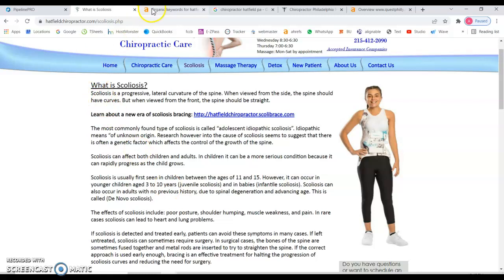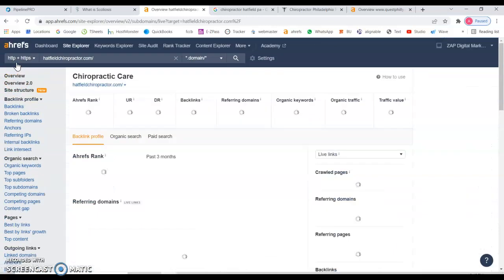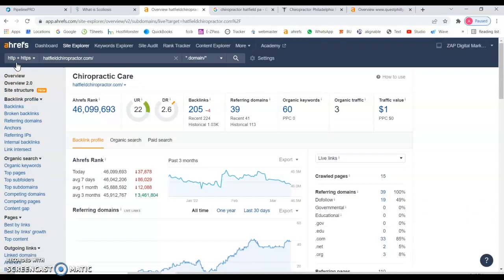I use this tool called Ahrefs, where I can see data pulled from Google. Here we can see that your website is only being found for 60 keywords and you have around 200 backlinks. Backlinks are other sites that mention your website, and they give your site authority so you can be found on Google.